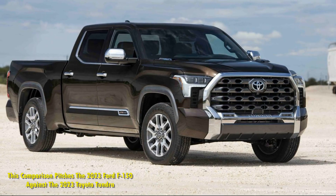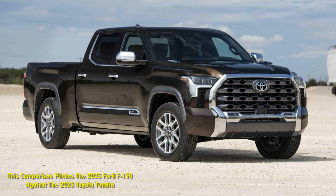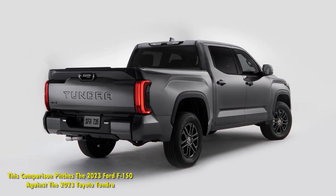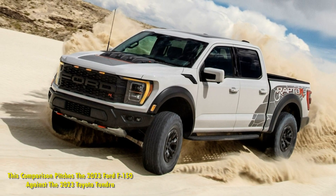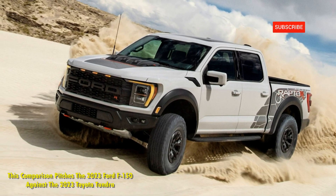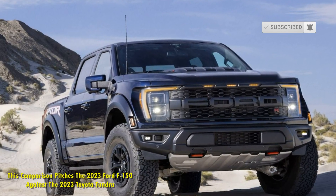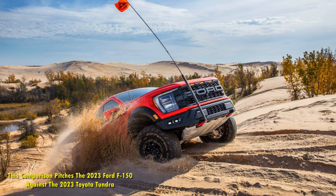The Ford model is the Limited trim, top-of-the-line, featuring lots of tech and extra options as well as a lot of extra chrome. The Ford F-150 is an $84,000 pickup, while the Toyota Tundra is around $64,000 in the 1794 Edition such as the one in the video. Toyota's 1794 trim comes with chrome accents and a lovely cream, tan leather interior and wood grain.